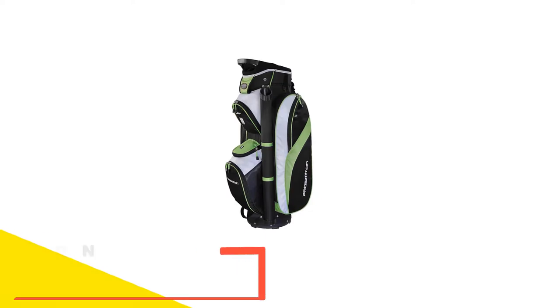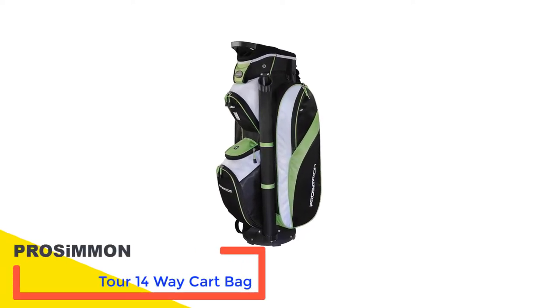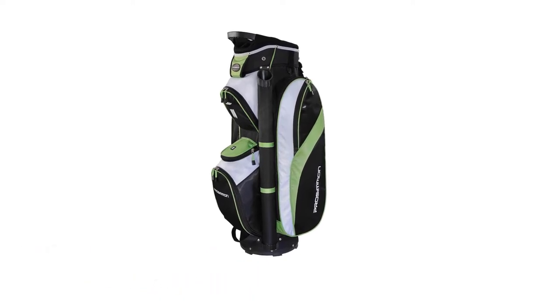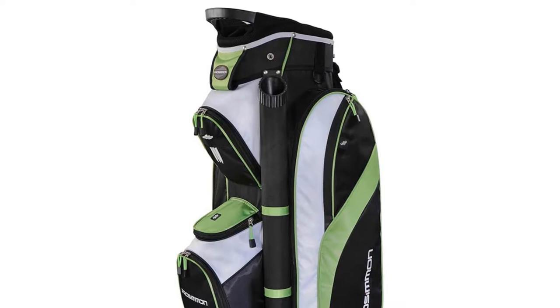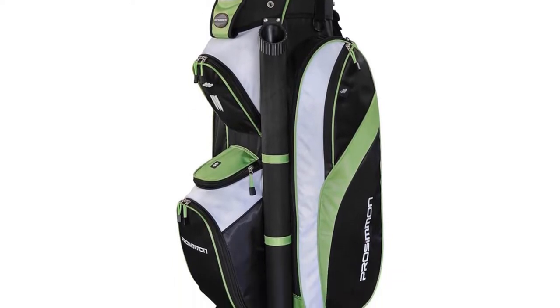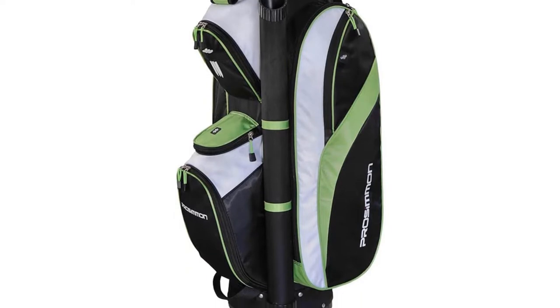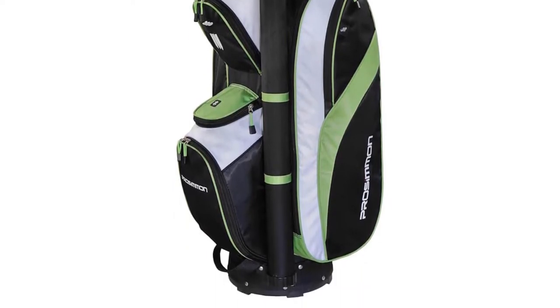Number 3: ProCMMON Tour 14-Way Cart Bag. Cart bags usually cost quite a bit more money than stand or carry bags, since they are much bigger and usually have more pockets, so the price starts to go up. Luckily there are options like the ProCMMON that make cart bags much more affordable. Even at this great price, it has a 14-way divider and lots of zippered pockets.